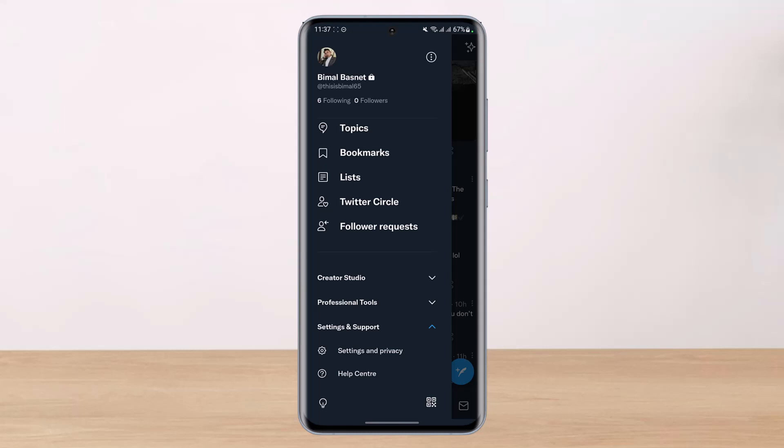Every Twitter account is able to follow up to 400 accounts per day, as stated by Twitter itself. Verified Twitter accounts are able to follow up to 1000 accounts per day. So if you are a verified user you can follow up to 1000 accounts daily, and if you are an unverified user you can follow up to 400 accounts in a day. In addition to daily limits, there are also follow ratios that go into effect once you're following a certain number of accounts.